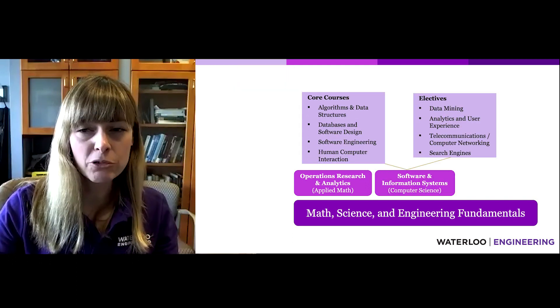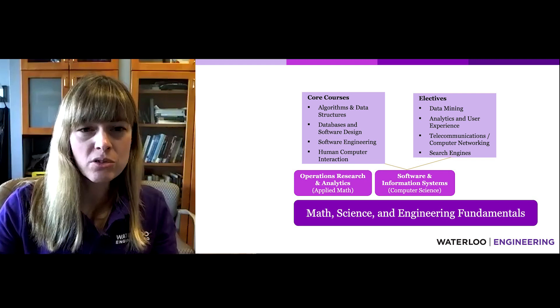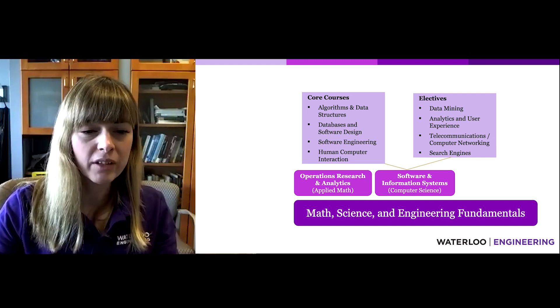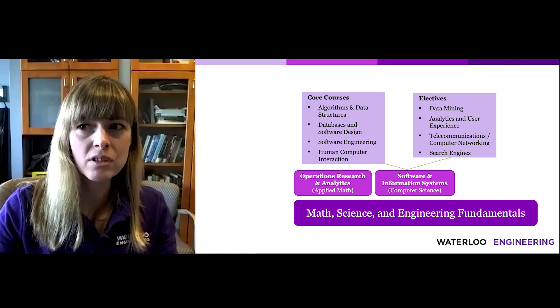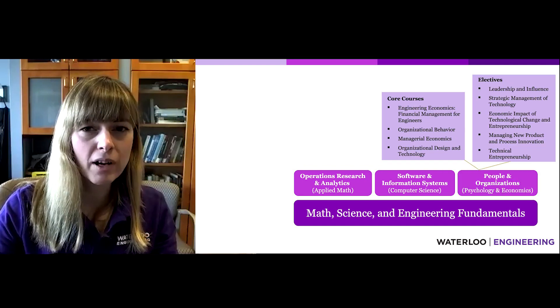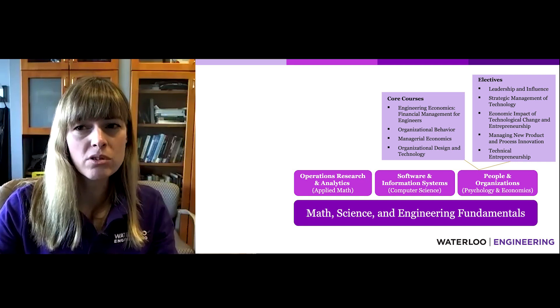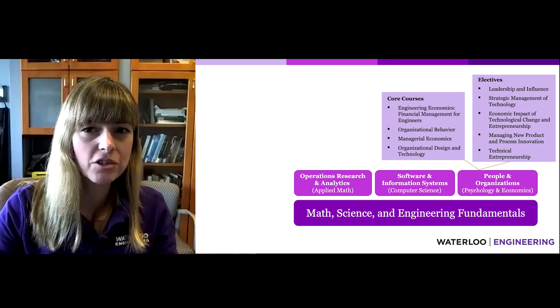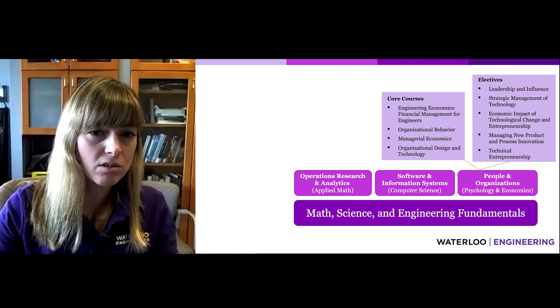In the second area, Software and Information Systems, students take a number of Computer Programming and Software Engineering courses, and can further specialize through electives such as Data Mining and Search Engines. Finally, in the third area, students take courses in Economics, Financial Management, and Organizational Psychology, with a number of electives also available.